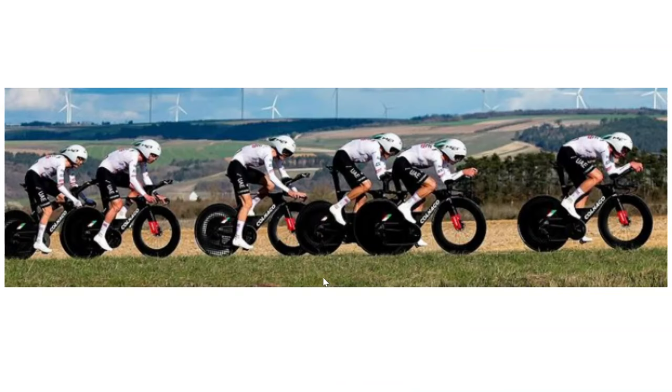Now we look at Remco Evenepoel's bike. He has a DI2 front mech, but you can see there's no inner chainring at all — just one chainring. He does have a chain catcher as well, really making sure the chain doesn't come off. Again, it goes to show that even the world champion time trialist is not happy with his Shimano equipment because he doesn't use standard Shimano stuff.